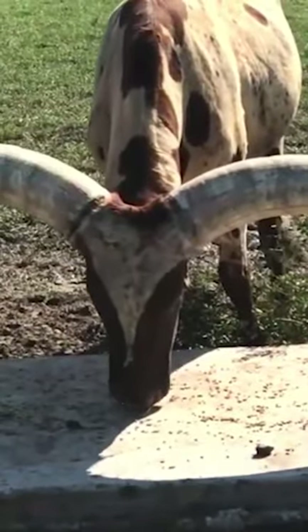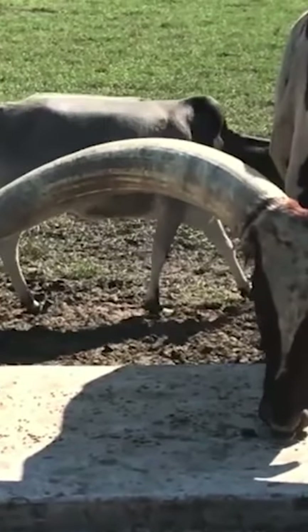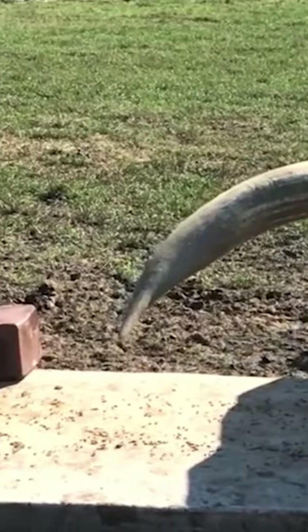They're highly territorial animals and capable of inflicting a huge amount of pain on any intruder. I guess we don't need to explain any further why or how the Watusi is dangerous.